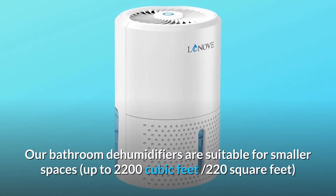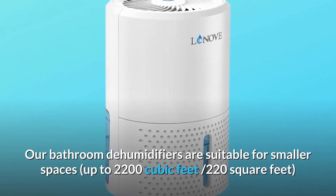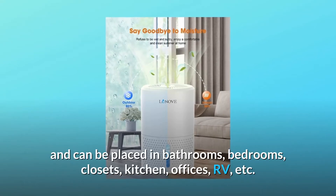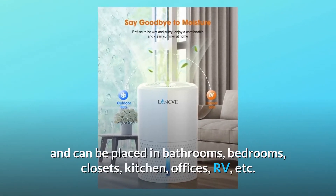Our bathroom dehumidifiers are suitable for smaller spaces up to 2,200 cubic feet, 220 square feet, and can be placed in bathrooms, bedrooms, closets, kitchen, offices, RV, etc.